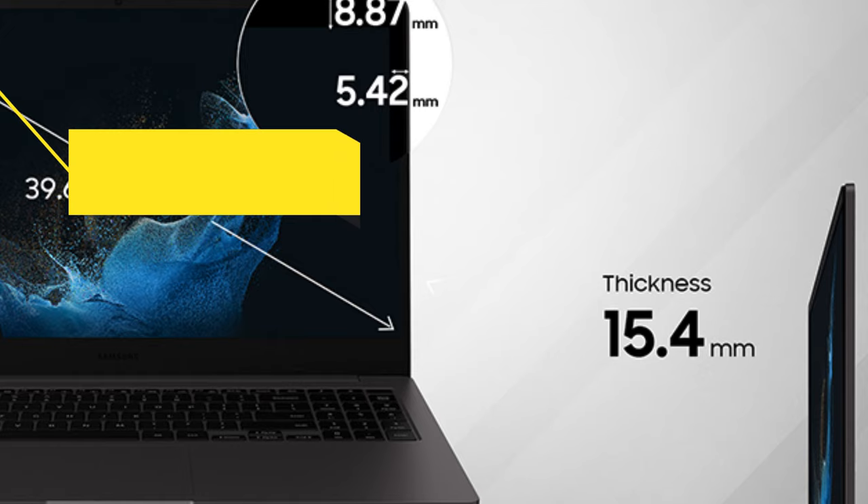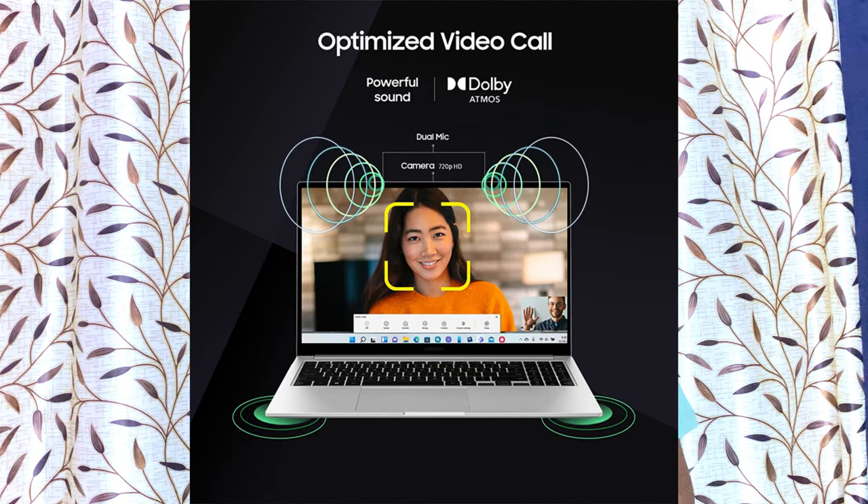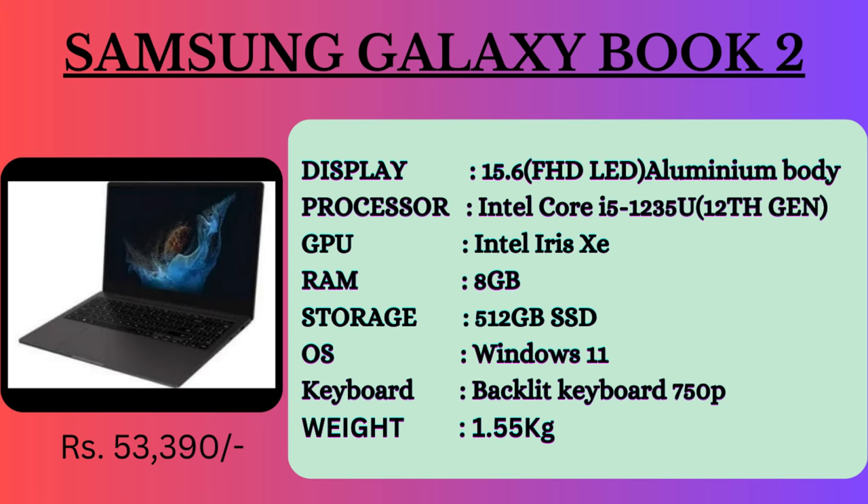The next laptop is the Samsung Galaxy Book 2. This is also a great laptop in the 50,000 price segment. It features a 15.6-inch full HD LED display with an aluminum build, Intel Core i5 processor, 8GB RAM, 512GB SSD storage, Windows 11 12th generation, backlight keyboard, 720p webcam, weighs 1.55 kg, and is priced at ₹53,990.